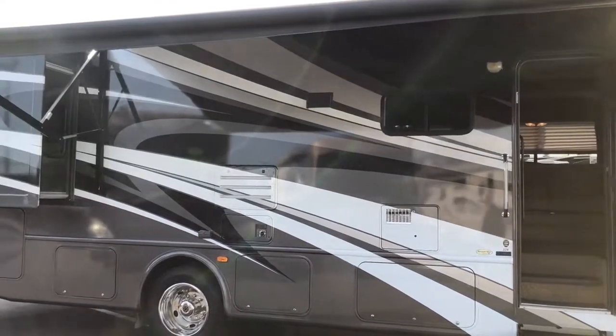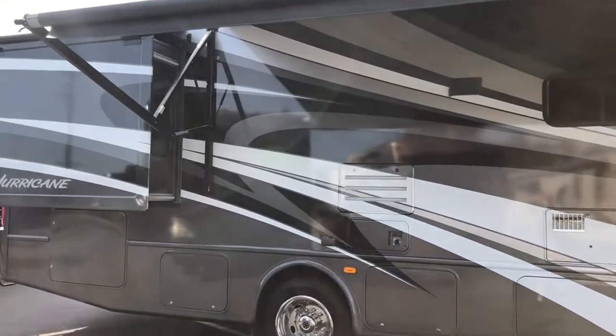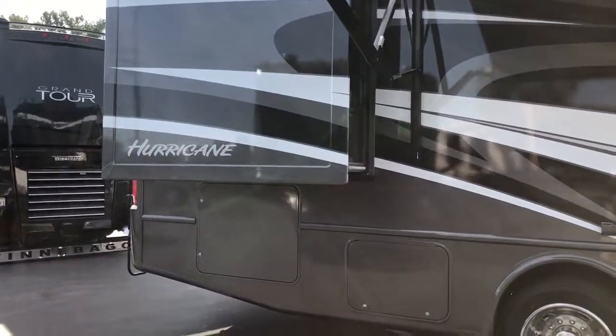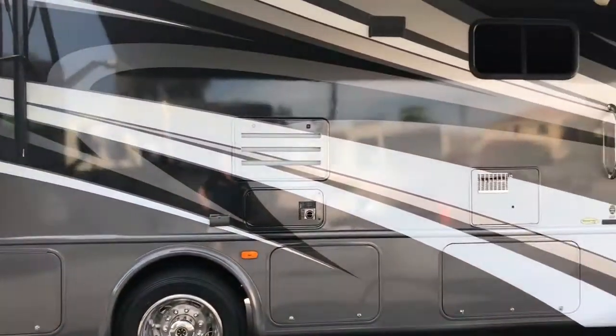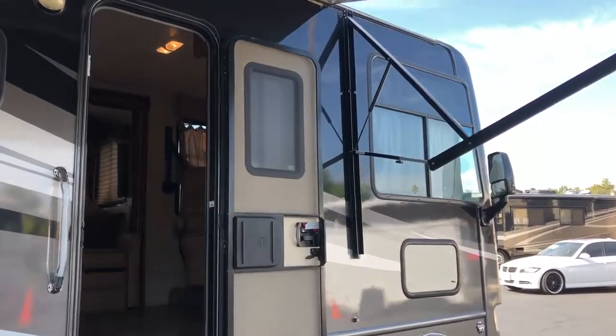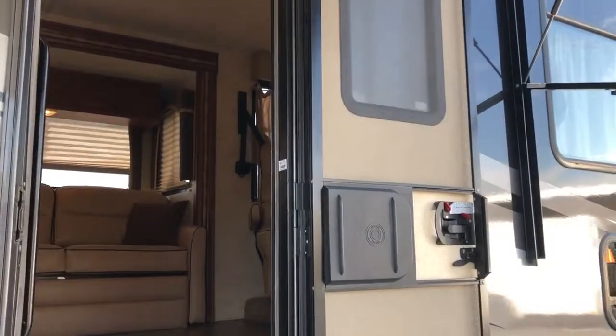These Hurricanes are really nice. This one has dual air conditioners and double slides. It's got some good storage in the back as you can see. There's an electric awning, built-in generator — it's got all the amenities. Let's take a look inside and see what this one looks like.